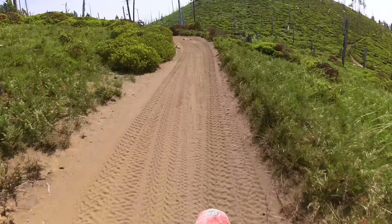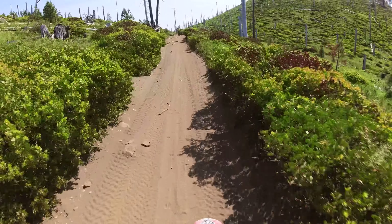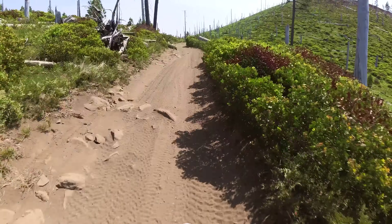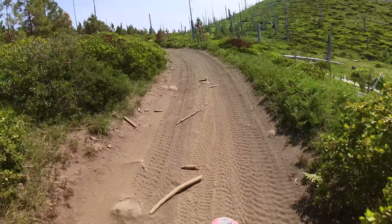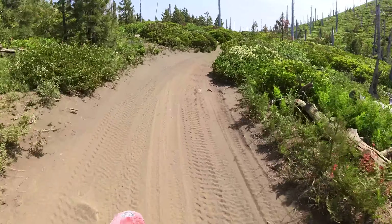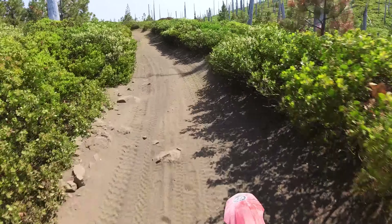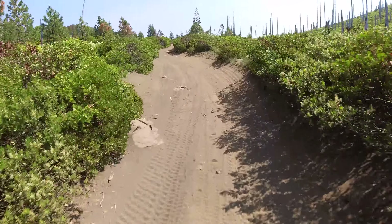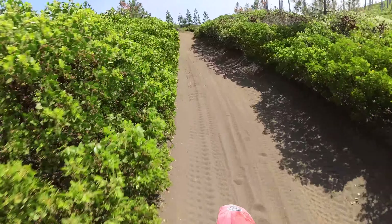I'm running full PSI even on this thing and it only weighs 300 pounds. So those of you on your 450, 500, 550-pound bikes — keep your tire pressure up. The sand is light, not very deep, kind of fun. Gives you a little slide but it's not pulling the front end too much. A few more rocks to ride around. Just keep your head up.